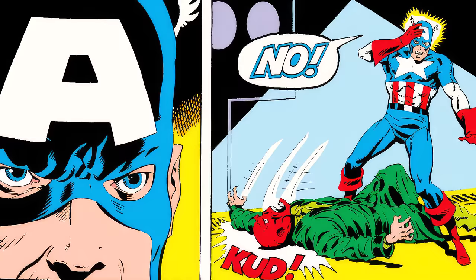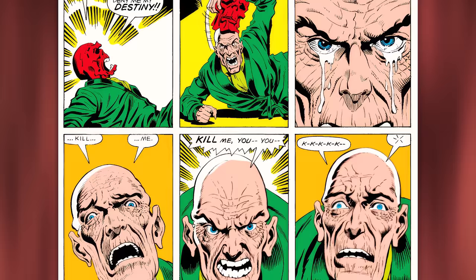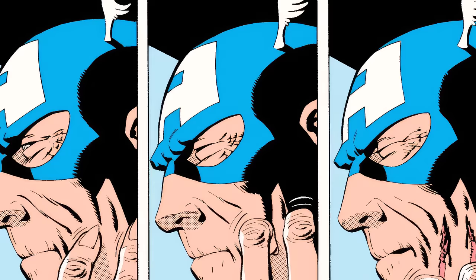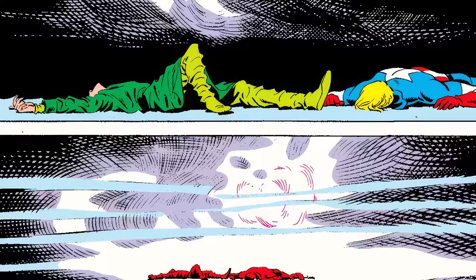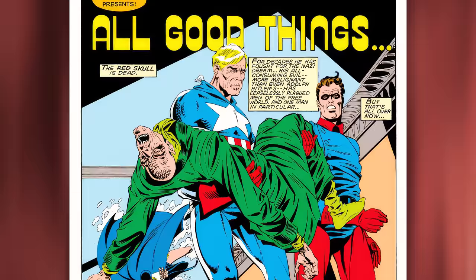Red Skull provokes him: 'Then kill me, Captain. Kill me.' Captain America contemplates, his fist trembling — but then drops it. Red Skull removes his mask, pleading, 'No — you can't stop now. You can't deny me my destiny. You must kill me. Please, Captain, I implore you — kill me!' Red Skull's anger transitions to sadness and sorrow. Captain America, the symbol of hope and righteousness that he is, picks him up and tries to help him — but Red Skull eventually dies, transitioning the story into issue 301.